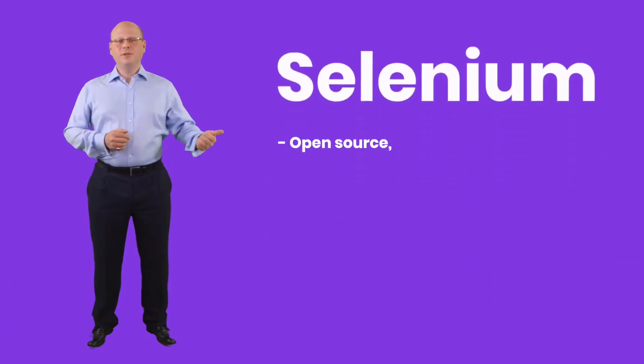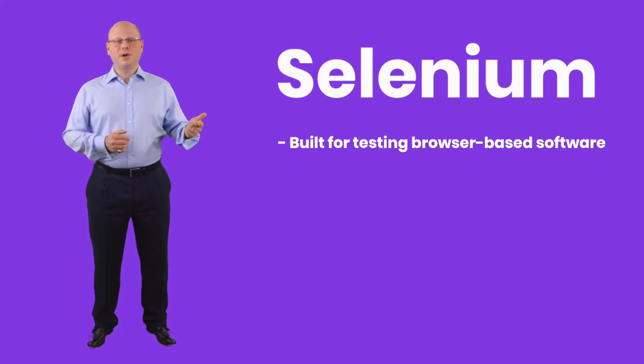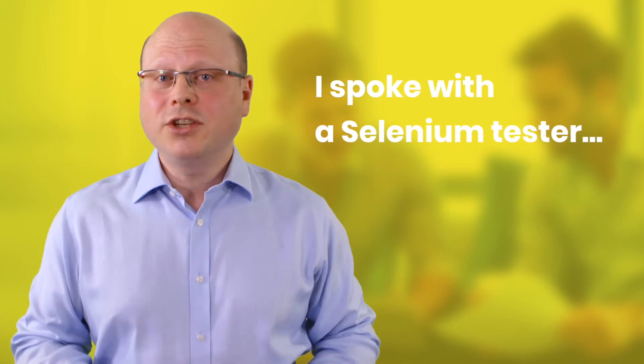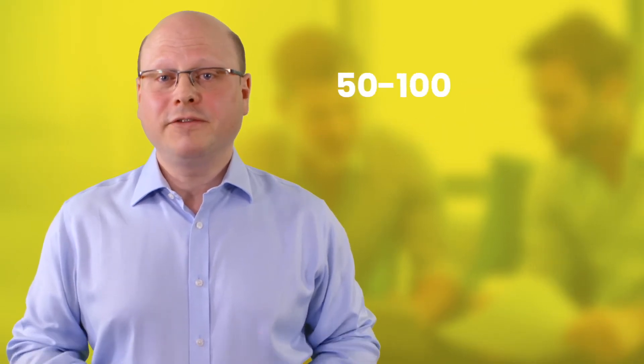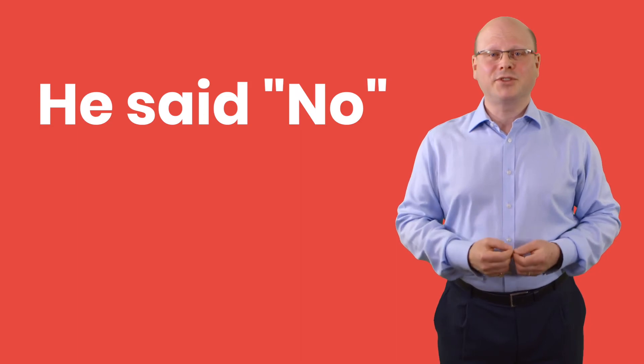Selenium is open source, so it's free. However, hold that thought — is it really free? It's built for testing browser-based software and requires programming to develop scripts. I recently asked a Selenium tester if he would be interested in a tool that worked with Selenium and would make him 50-100% more productive. He said no — he enjoyed the technical challenge of writing Selenium scripts.